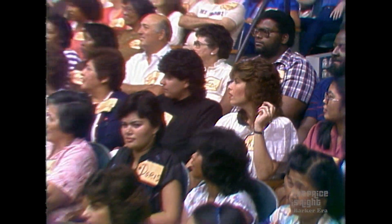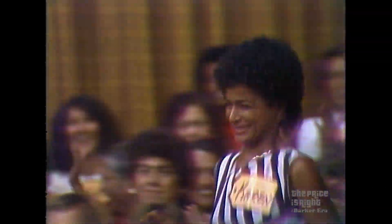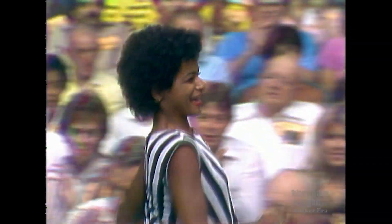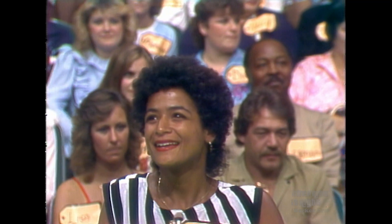The name of our next player is Karen Claude. Come on down. You're the next contestant on The Brightest Race. Karen, it is a pleasure to have you with us in contestants row. And now we want to see the next item up for bids, please.